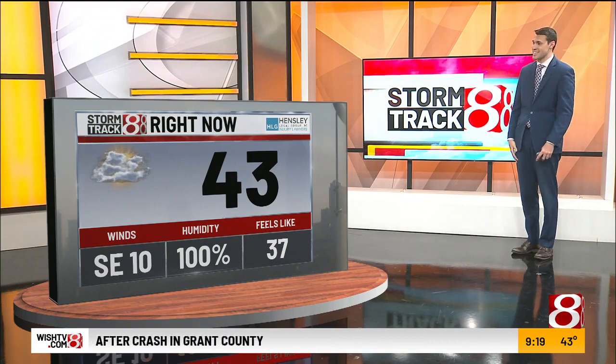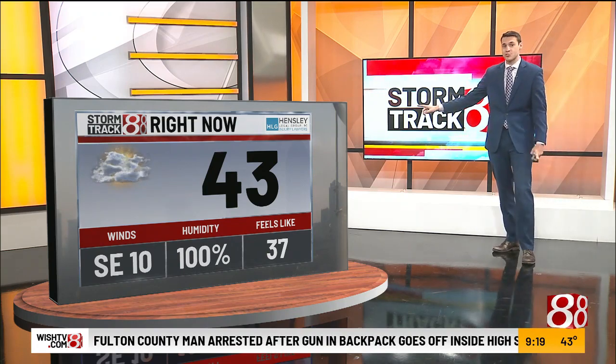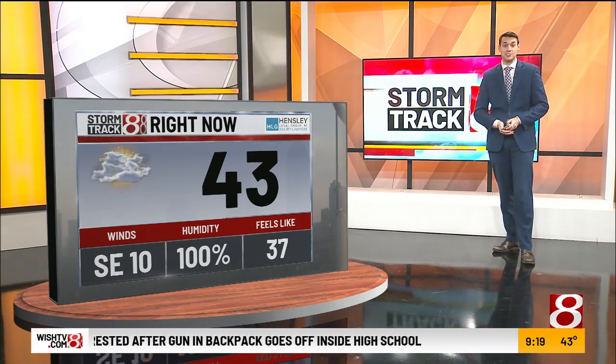Here's what we've been watching through the morning: some low-level clouds and fog, especially on the southwest side of Indianapolis and then eastern Indiana — those are the two spots we've been watching. 43 degrees right now, winds out of the southeast at 10 miles an hour.